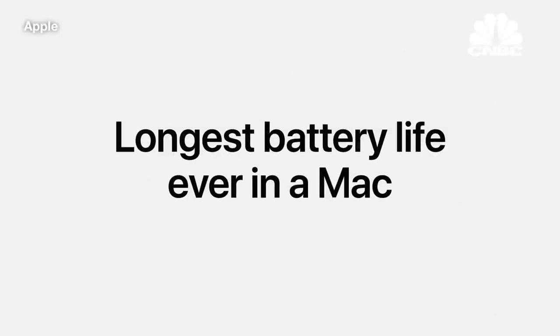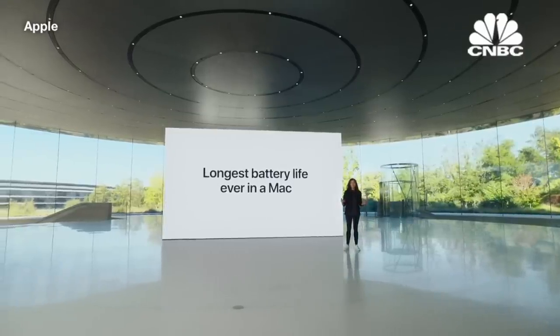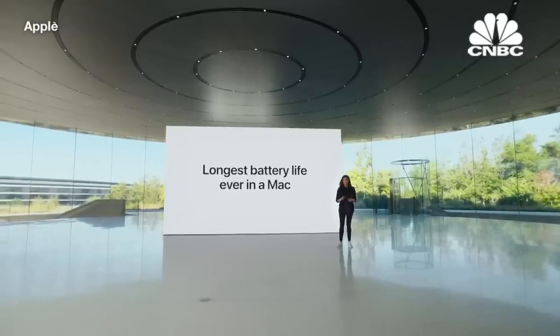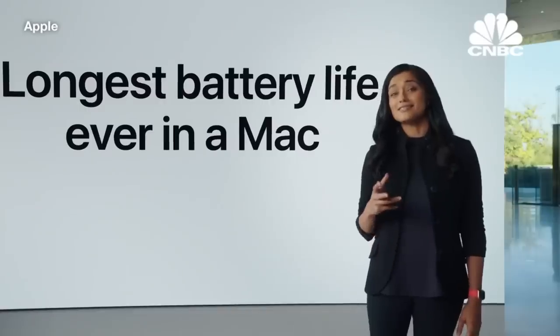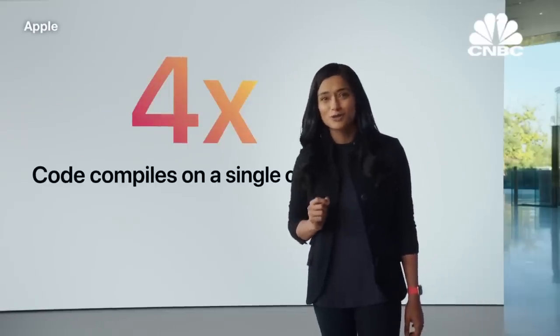That's 10 more hours than before, and that's the longest battery life ever in a Mac. And with this combination of performance and awesome battery life, the productivity of our Pro users goes through the roof. For instance, software developers can compile four times as much code on a single charge.